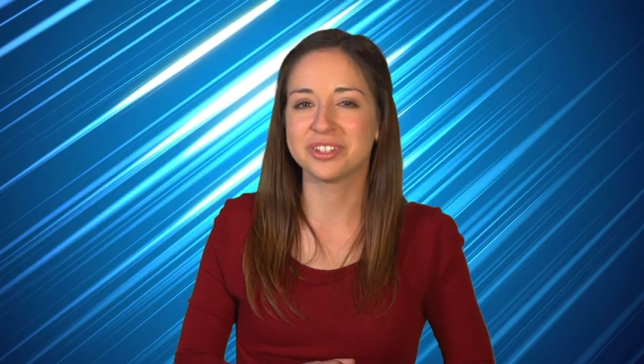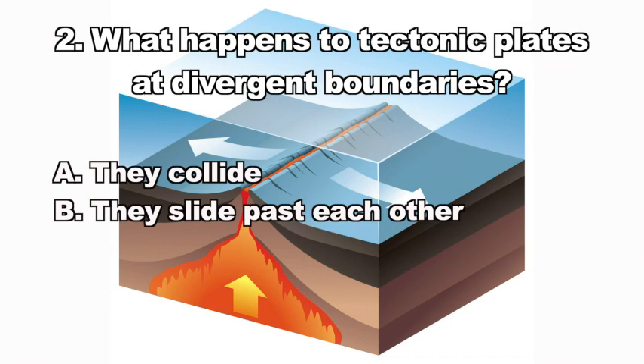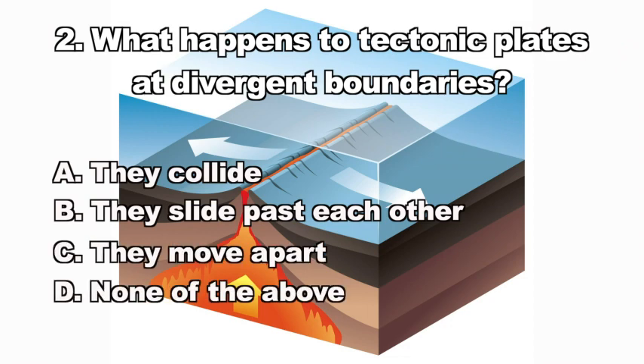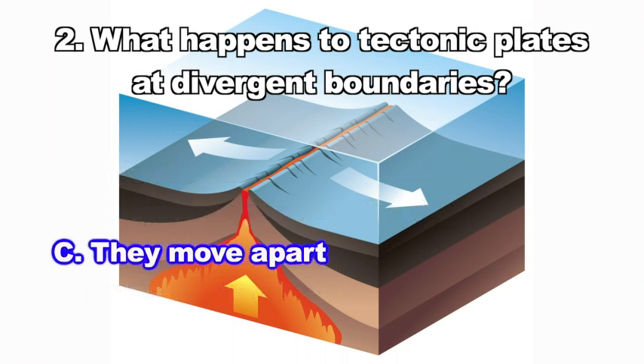Here's question two: What happens to tectonic plates at divergent boundaries? A. They collide, B. They slide past each other, C. They move apart, D. None of the above. If you answered C, you know that they move apart at divergent boundaries.